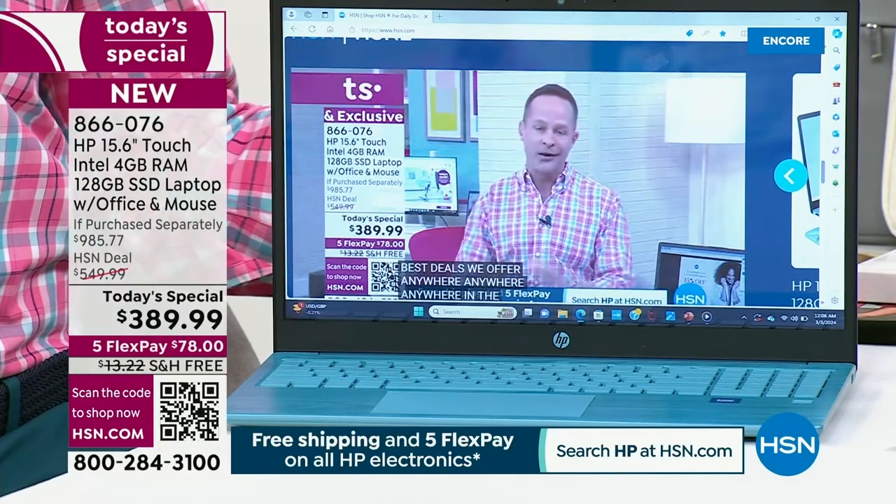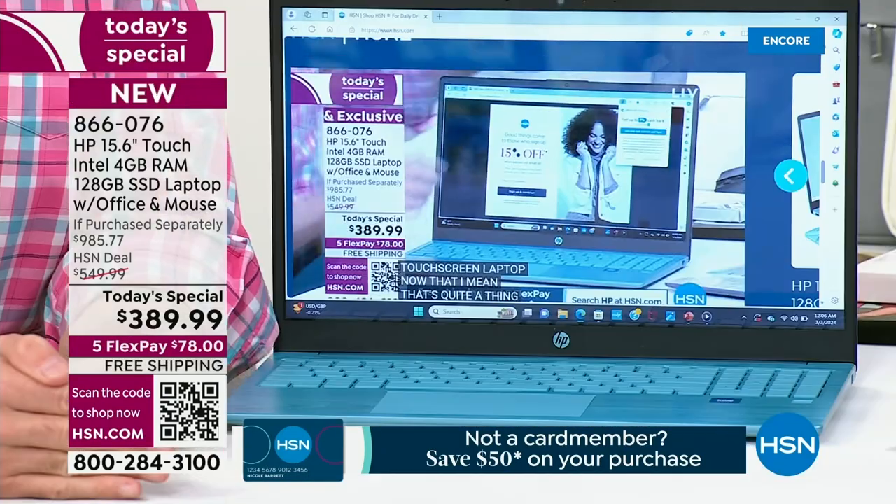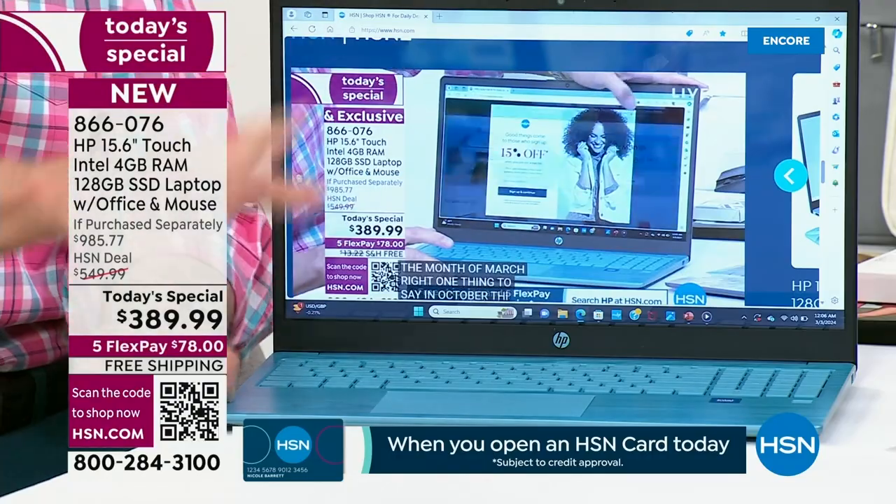Why do we keep saying that? Because 15-inch is the number one selling screen size in America, and it's kind of the first decision you have to make when you're buying a new laptop. This is the upgrade laptop — faster, lighter, longer battery life.